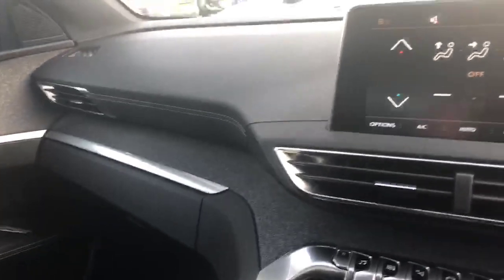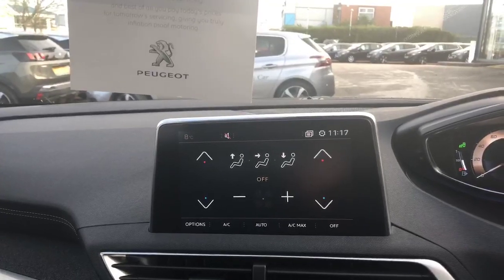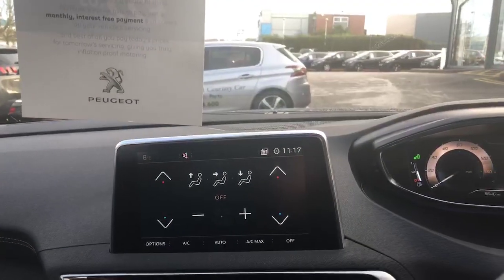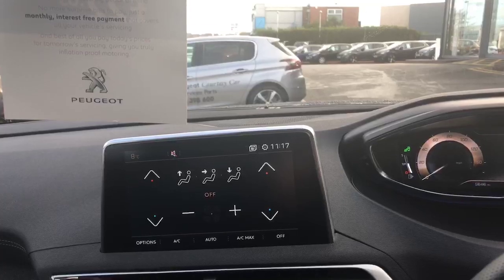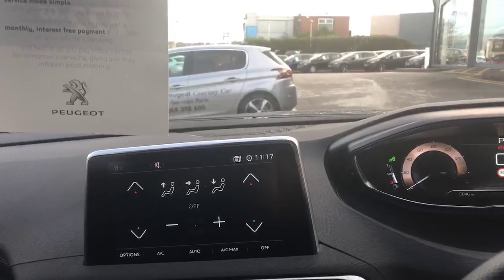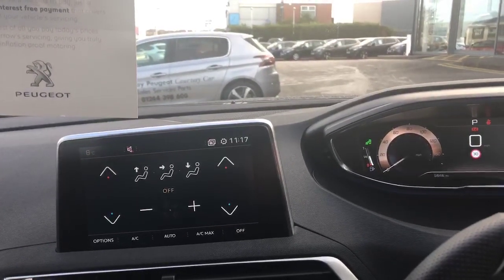This one is absolutely in pristine condition. So if you'd like to see this or any of our other fantastic selection of Peugeot approved used vehicles, do come along to Swansway Chester Peugeot on Sealand Road, Chester. My name's Peter — myself and any of the team will give you a very warm welcome. If you'd like to give us a call first, please do so on 01244 398 600. You can ask for myself, Peter, or any of the team and we'll give you a very warm welcome.